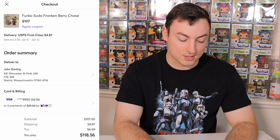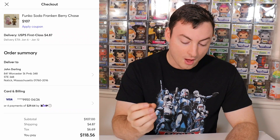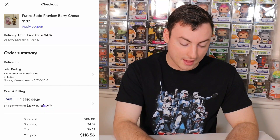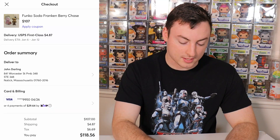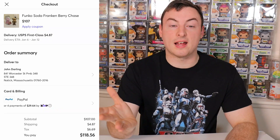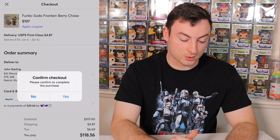It was last updated 19 hours ago. There are 13 people who have hearted it, and one person has this in their cart, so I'm not going to waste any more time — I'm just going to check out, because I want to make sure I can secure this item for Zach. It comes out to $107, which is a fantastic deal, $4.87 for shipping, and then $6.69 for tax. So you do have to pay tax on Mercari. All right, so $118 total — still well under market value — and we are going to confirm checkout.